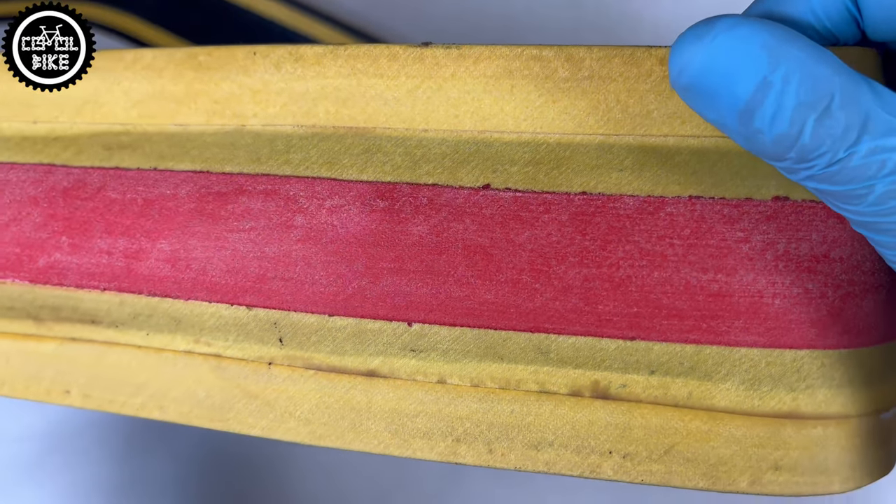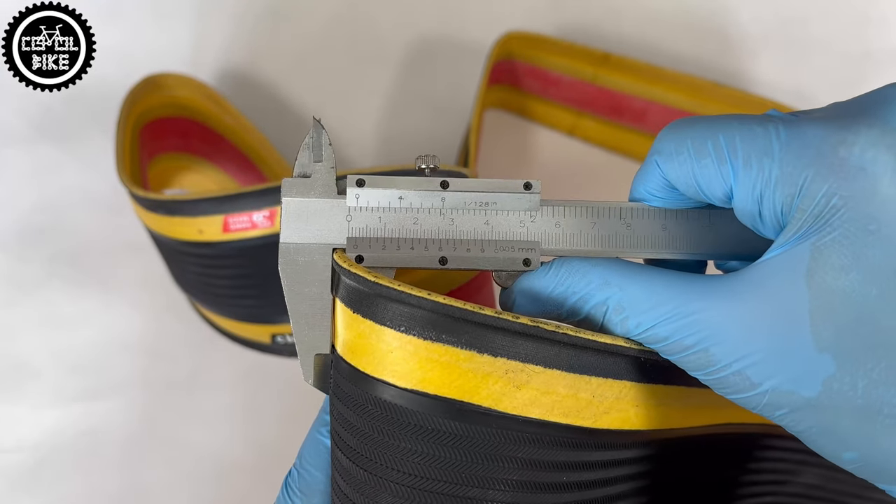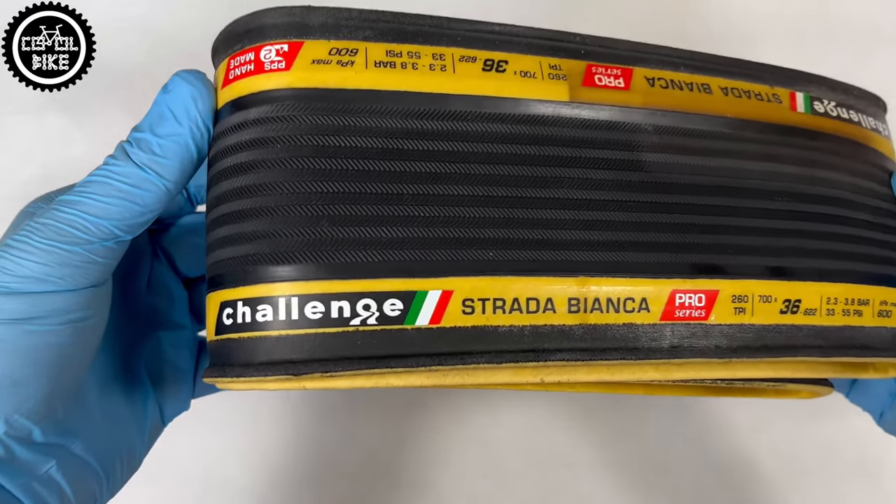Strada costs a lot but it also has a lot to offer, so if you need a fast tire with good puncture resistance and you want to stand out in the crowd, maybe Bianca Pro is the one for you.